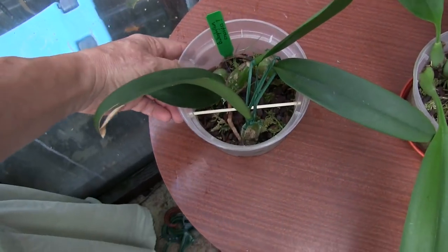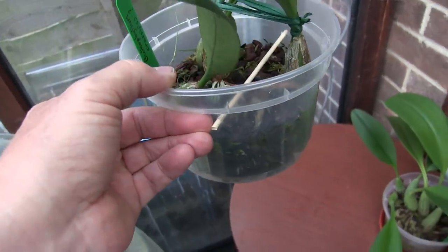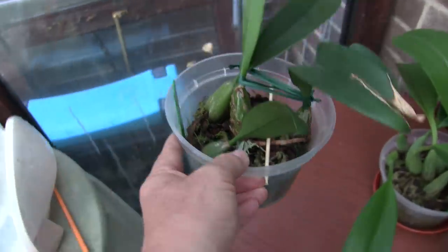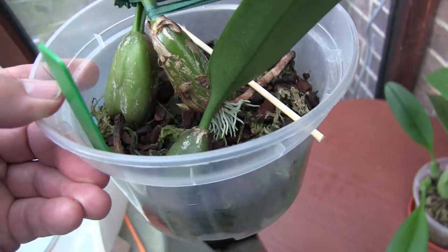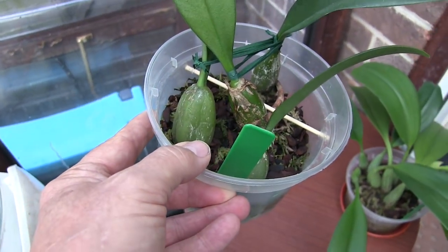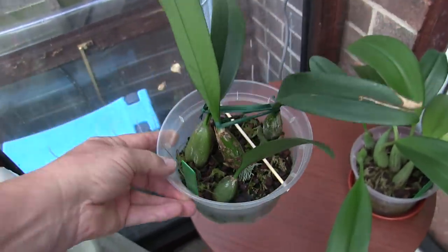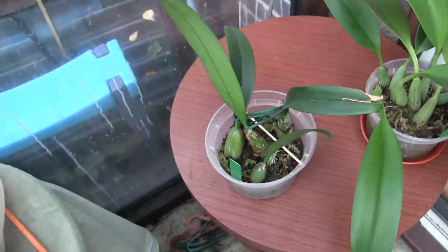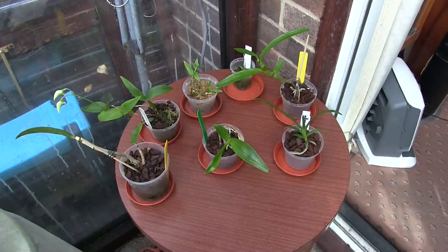I managed to bend that background in there without it snapping, and put a stake over the rhizome. The bulb is now just above the media; the roots are just touching it. Whatever that is growing up there has now got somewhere to go, and some roots have got somewhere to go — it's all inside the pot. Bonus.